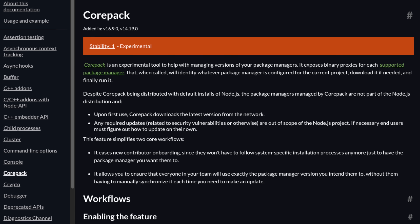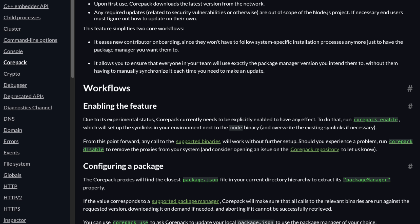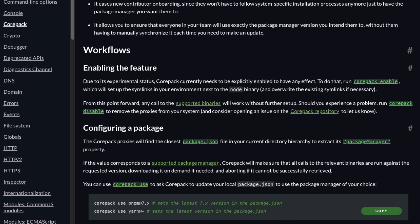Thankfully, there was a solution built into Node called Corepack. The reason Corepack was cool is that it let you specify a package manager and the version of that package manager inside of the project. So I could run Corepack install on five different projects — one uses Yarn, one uses NPM, the rest all use PNPM — and it would work, installing the right version of the package manager and running it. For that reason, Corepack was awesome. It made hopping between projects, contributing to open source, and generally contributing in the JS ecosystem significantly easier.